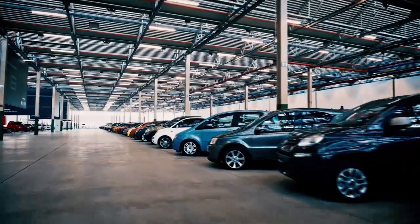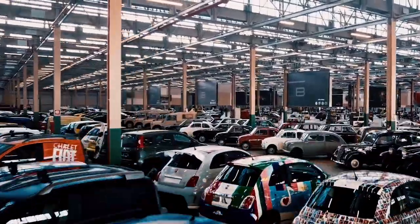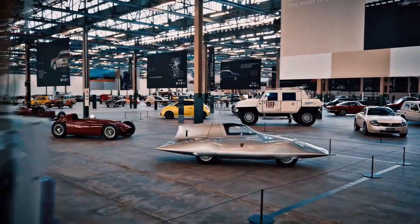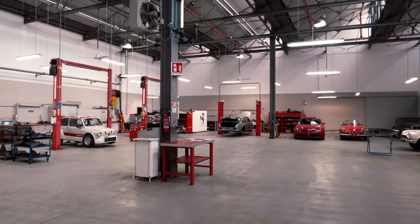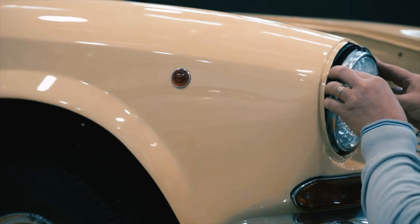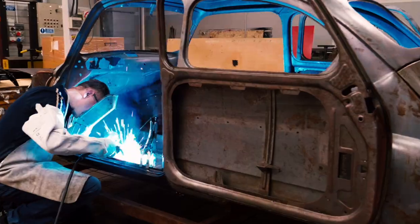The hub is a 15,000 square metre, three-dimensional archive, housing around 300 historic cars, some of which are on display for the public for the first time ever. Based in the former Officina Ottanta Tre, not far from the Heritage Hub, are the classic workshops, where historic cars from the group's collection and also privately owned vehicles are certified, repaired and restored.